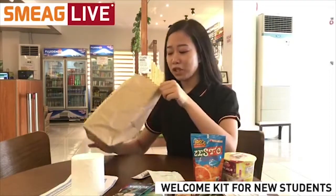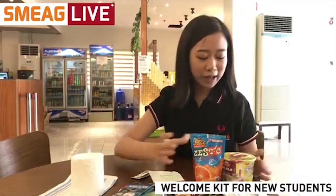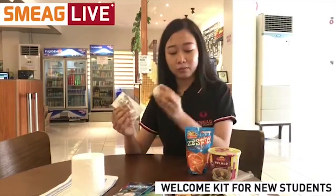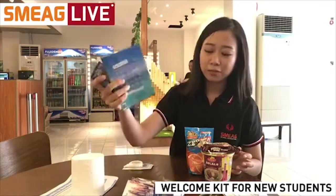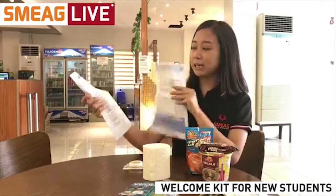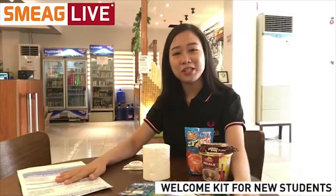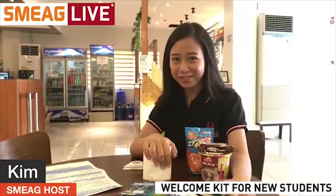I guess that's pretty much everything inside the pack. For a quick recap, we have your cup noodle, juice, shampoo, toothpaste, soap, snack, Bunchy bar, a roll of tissue, some student information sheets and guidelines, your ID — and of course, the SIM card, map, booklet, and discount vouchers. Very helpful! That's it for today's live episode. I hope you guys all enjoyed, and I'll see you all next time. Bye bye!